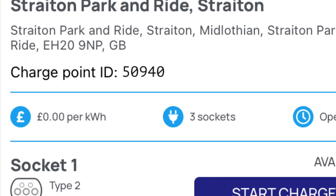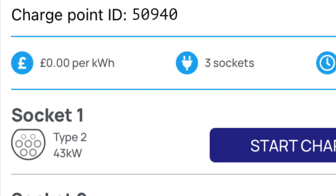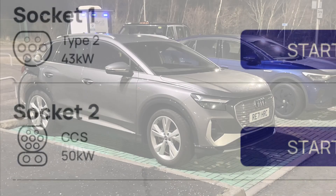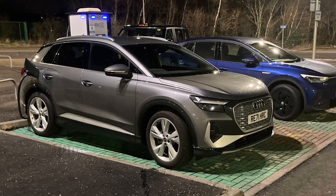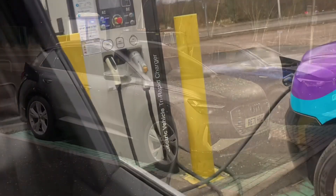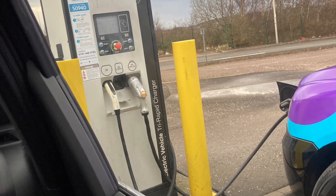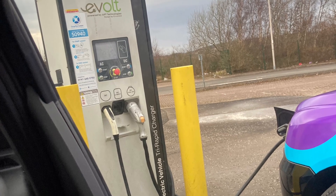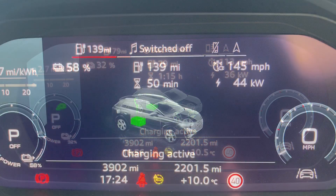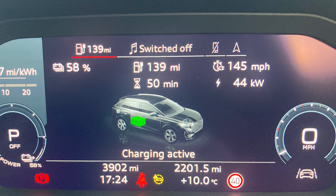Another charger I regularly use is Straiton Park and Ride, which is probably Scotland's most neglected park and ride. Normally I'm trying to get the 50kW CCS charger there when it's not blocked by taxis, which are there regularly. This is meant to be 50kW — in general when I plug it in, it starts off around 36-37kW and normally peaks around 44-45kW.